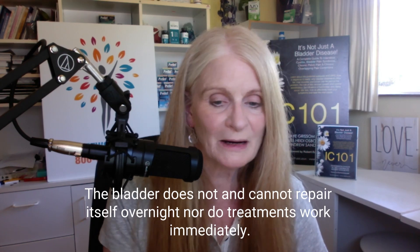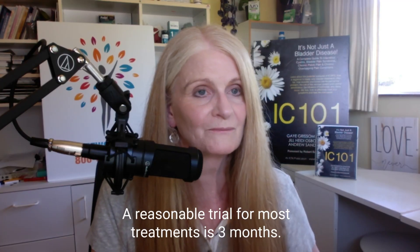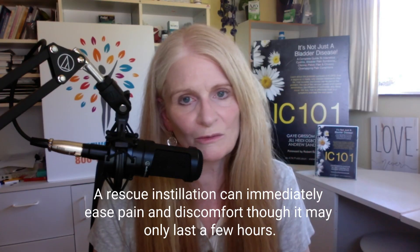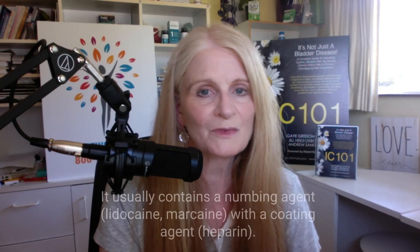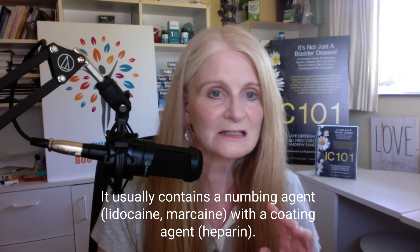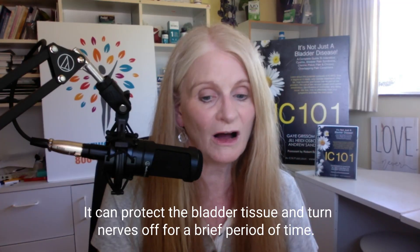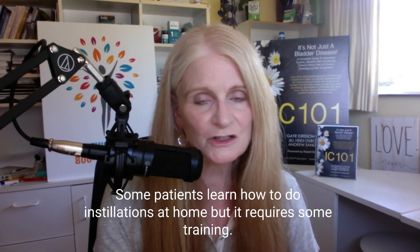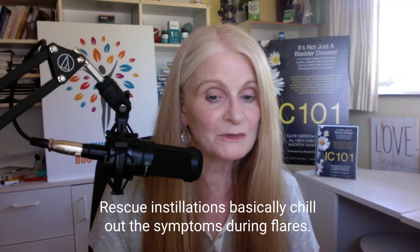You have to understand that the bladder does not repair itself overnight, nor do therapies work immediately. It takes time for the tissues and the bladder wall to calm and heal. A reasonable trial for a treatment for bladder wall issues is really a couple of months. You can request a rescue instillation from your urologist — this is an anesthetic cocktail that usually contains lidocaine or marcaine to numb the nerves and heparin to coat the bladder wall. This is a great way to physically protect the tissue and turn nerves off. Some patients learn how to do them at home, and for anyone with a long-term bladder wall flare, a rescue instillation is not a bad idea.